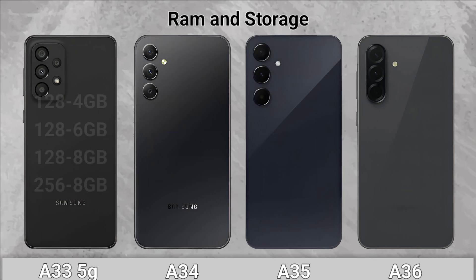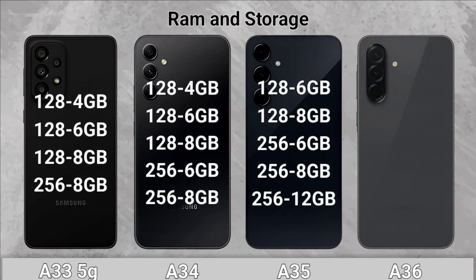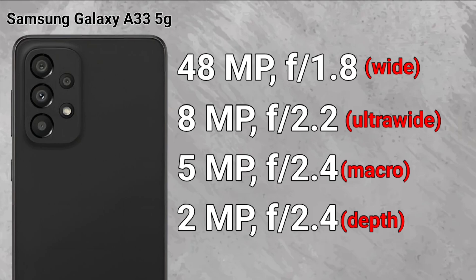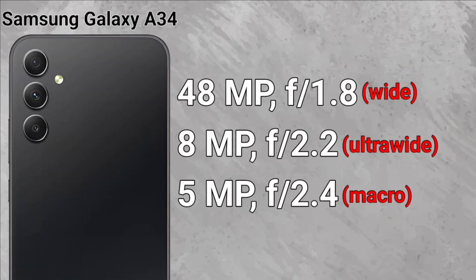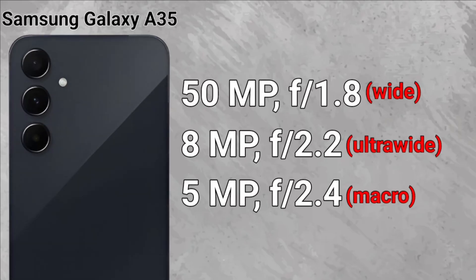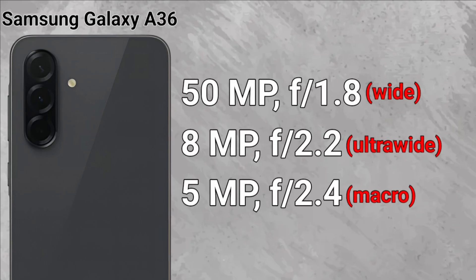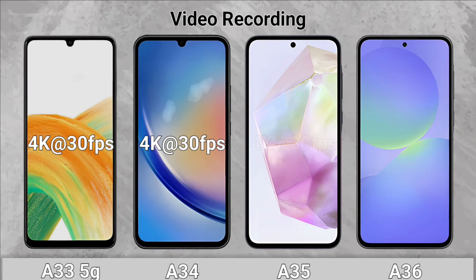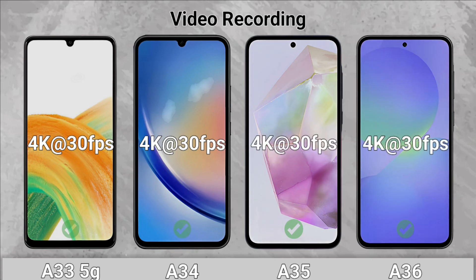RAM and Storage: The A35 and the A36 support higher RAM. Camera: The Galaxy A33 5G, A34, A35, and A36 main cameras are compared. Video Recording: All of them can record at 4K resolution.